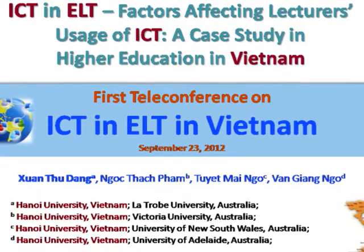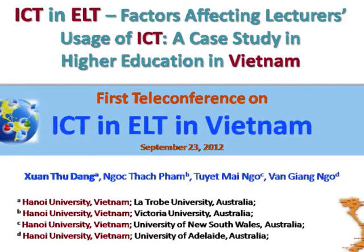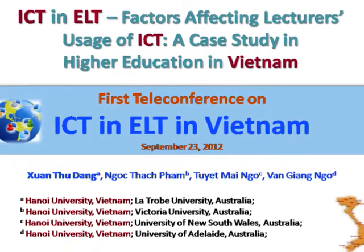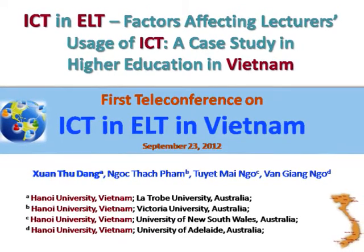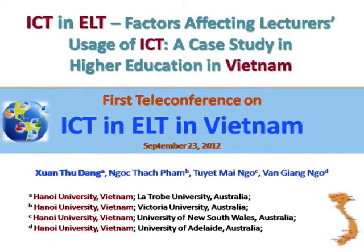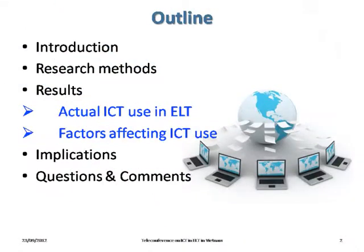Hello everyone. On behalf of our team, including Phạm Ngọc Thạch, Ngô Tuyết Mai, Ngô Văn Giang, and me, Đặng Xuân Thu, I would like to thank the organizers for inviting us to make a presentation in the first teleconference on ICT in ELT in Vietnam today. In this presentation, we present part of the results of an empirical study on ICT used in foreign language teaching in Vietnamese higher education.